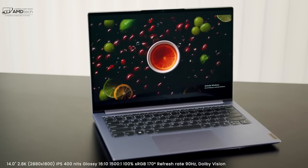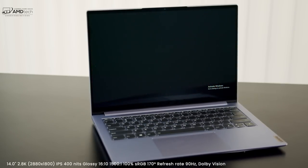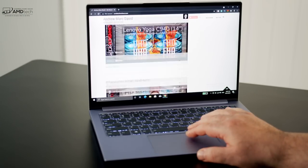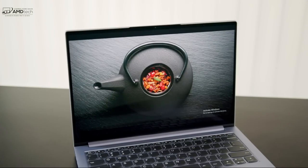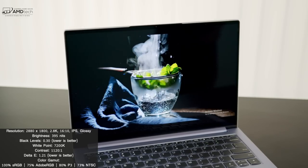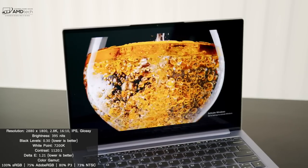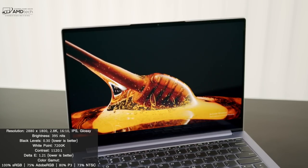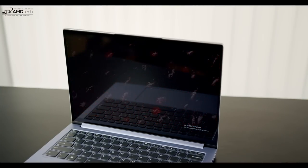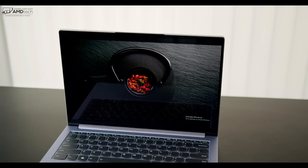The star of the show has to be its display. We have a 14-inch 2.8K display with a resolution of 2880 by 1800 and a 16:10 aspect ratio. This is an IPS display with a 90Hz refresh rate, offering smooth scrolling in gaming and OS navigation. It has really deep blacks, good white points, excellent contrast, and a low Delta E score of 1.21, making it very color-accurate. Color gamut coverage: 100% sRGB, 75% Adobe RGB, 80% DCI-P3, and 73% NTSC — making it a solid choice for content creators doing Lightroom, Photoshop, color grading, and video editing. It has really thin bezels for a sleek, modern look. Note that this is a glossy display, so expect some glare and reflections in certain lighting conditions.